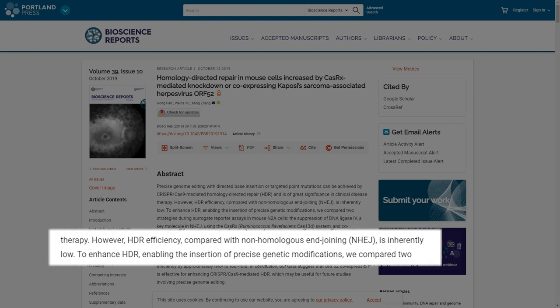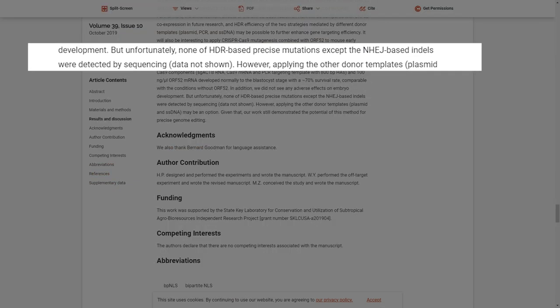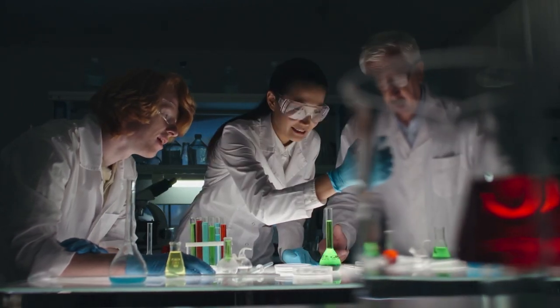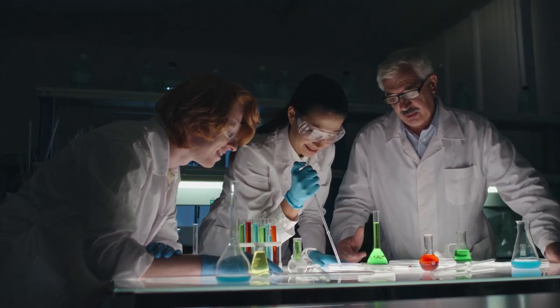A study from late 2019 states that HDR efficiency compared with non-homologous end joining is inherently low. The study concludes that unfortunately none of the HDR-based precise mutations were detected by sequencing, meaning they were unable to achieve desired changes in DNA using HDR methods. This indicates significant challenges that had to be addressed before this approach could be translated into clinical trials. As of April 2021, zero drug candidates based on an HDR repair mechanism are in clinical trials.